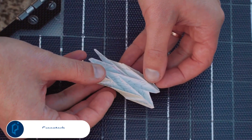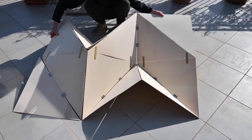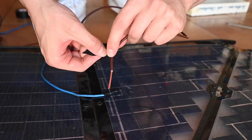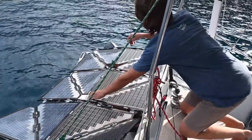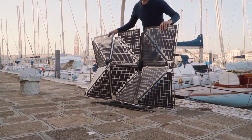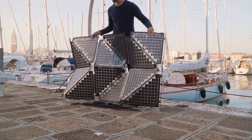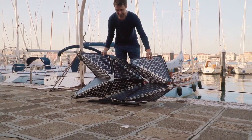Green tech startup Levante draws inspiration from Japanese paper folding and designs foldable origami solar panels that can be easily brought and transported anywhere for off-grid charging and powering up. Levante's origami solar panels are lightweight enough to carry due to the sheerness of the solar plates and can be easily installed in under a minute with their push-and-pull style hinges that immediately fold and unfold.